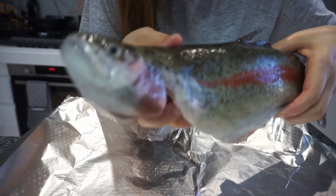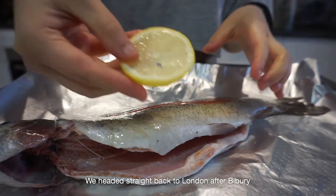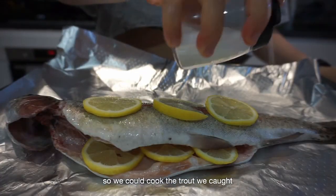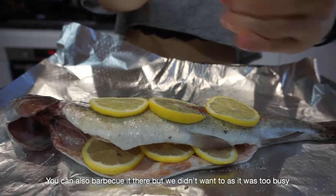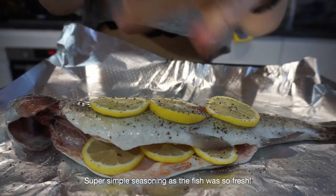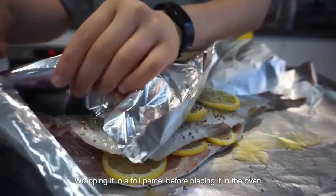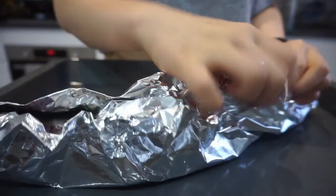So this is the fish we caught earlier today and I'm just going to bake it in the oven.